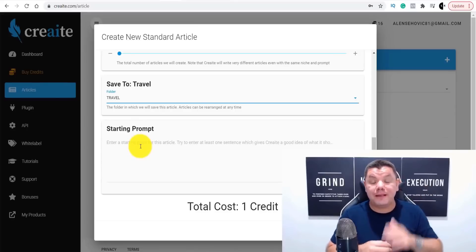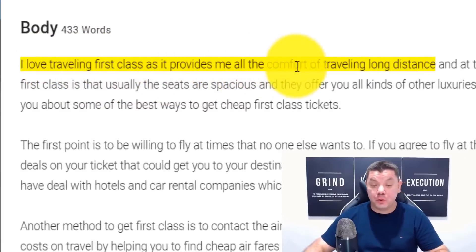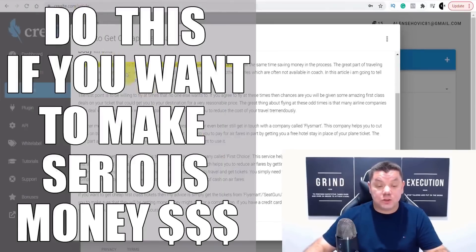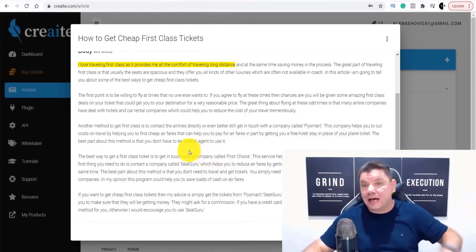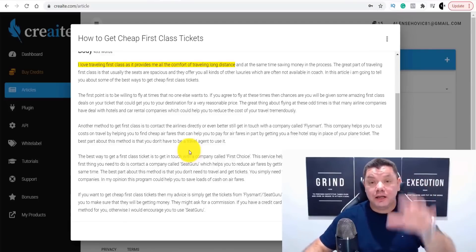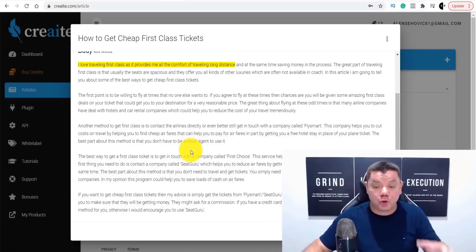I'll show you what I wrote: 'I love traveling first class. It provides me with all the comfort of traveling long distance, while saving money in the process. The great part of traveling first class is that usually the seats are spacious,' etc. And then it's gone on to write this entire article for me. I can take this article and give it to someone who's paid me to write it, put it up on Money Pantry, or answer questions on Quora to drive traffic.